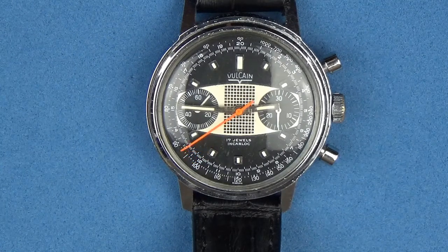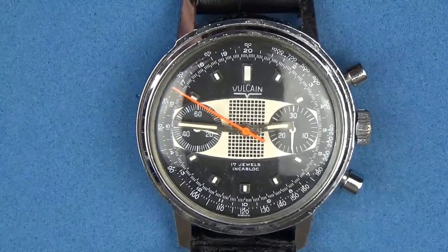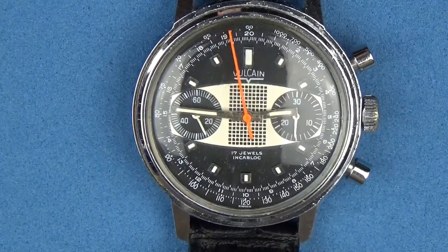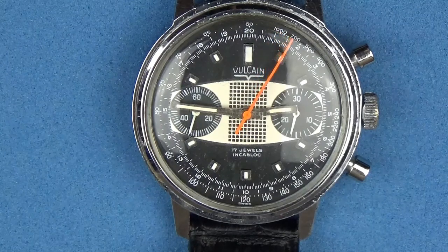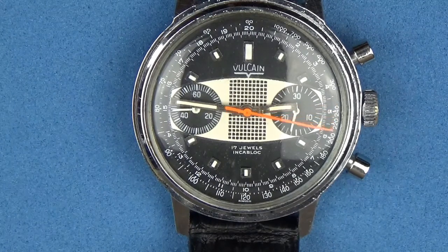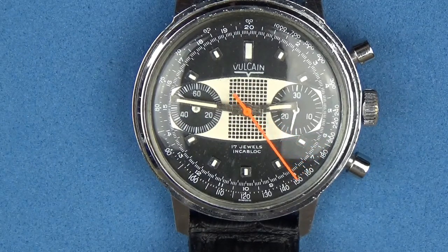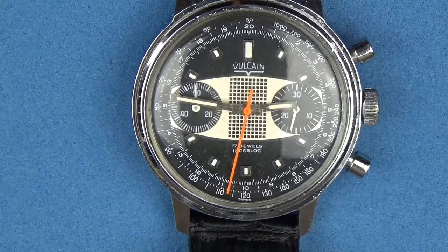At the 12 o'clock position, right above the surfboard, we've got the Volcaine logo. Below the surfboard it says 17 jewels in block letters. At the bottom of the dial on the outer tachometer ring it says Swiss. We have two sub-dials: at the three o'clock position is the 30-minute counter, and at the nine o'clock position is the active seconds counter. Around the outermost part of the watch we have the tachometer.